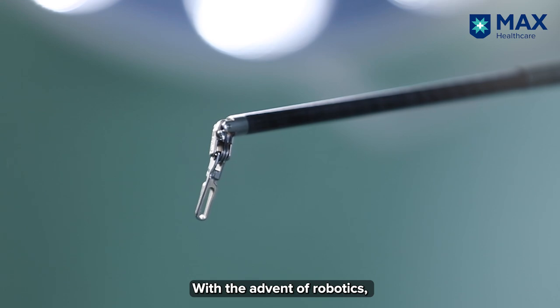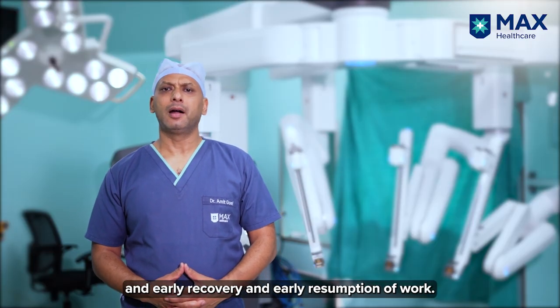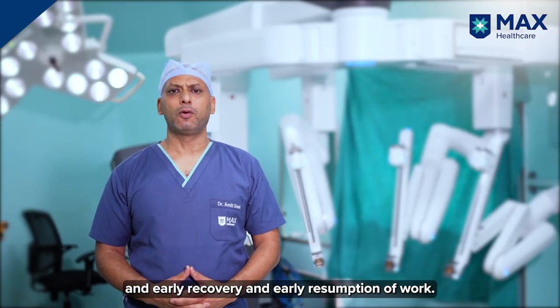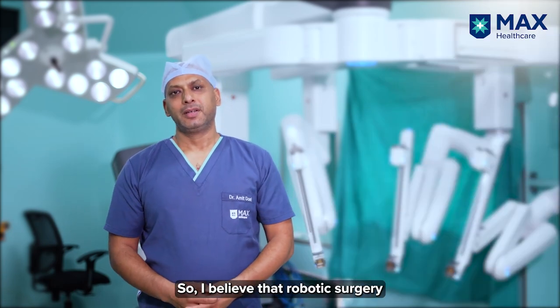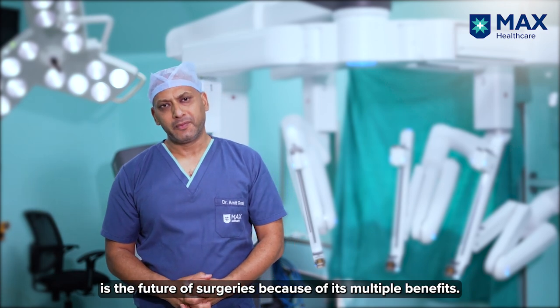With the advent of robotics we had small incisions, less pain, less stay in the hospital, and early recovery and early resumption of work. So I believe that robotic surgery is the future of surgeries because of its multiple benefits.